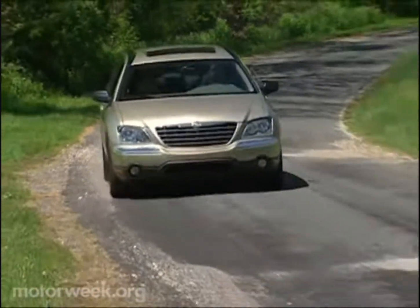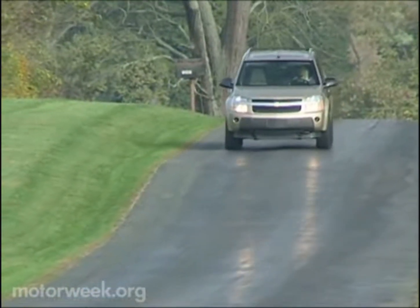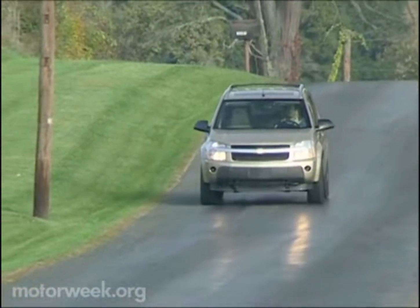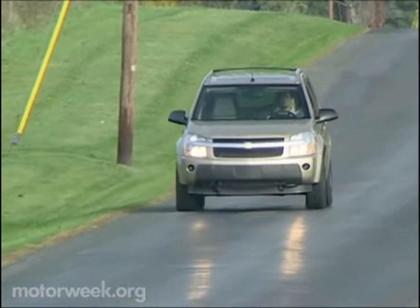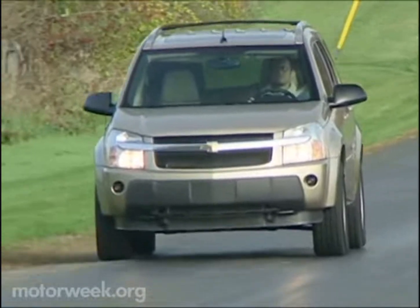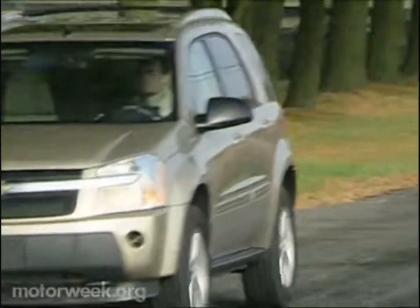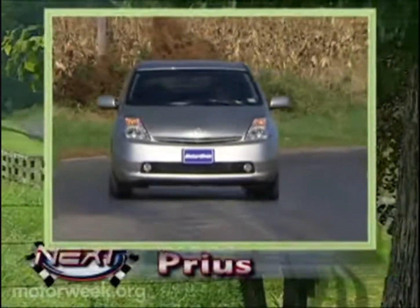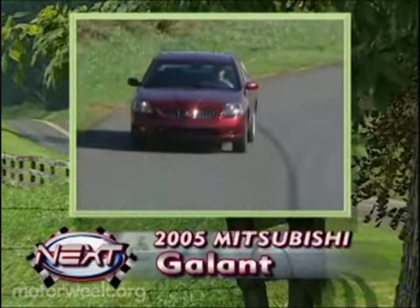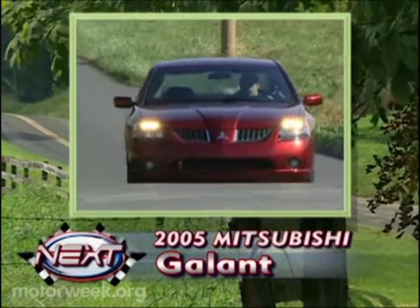Still, the Chrysler Pacifica is a flexible and elegant people mover. Long on style — or just long — is one way to characterize this 2005 Chevrolet Equinox. We'll see just how long this V6 utility entertains us as it joins our long-term fleet for the next year. The Toyota Prius Hybrid and the Mitsubishi Gallant are coming up on our next MotorWeek Long-Term Road Test Update.